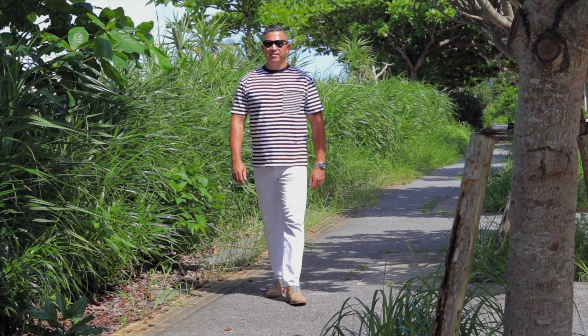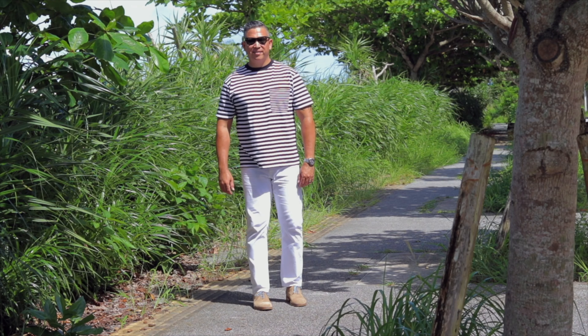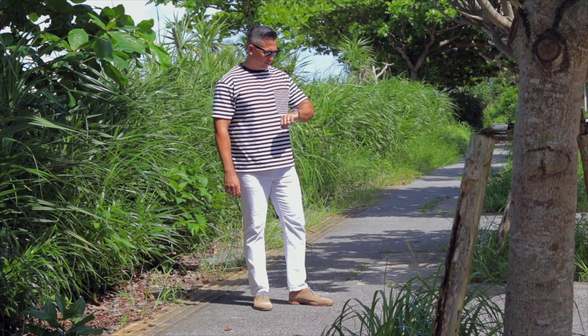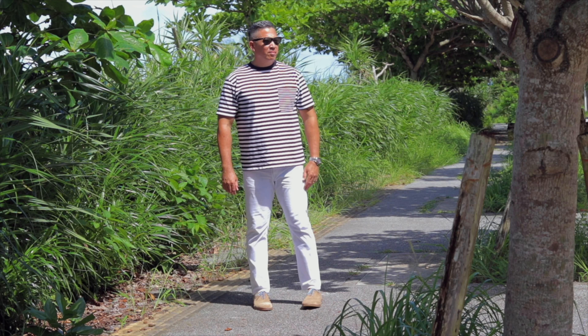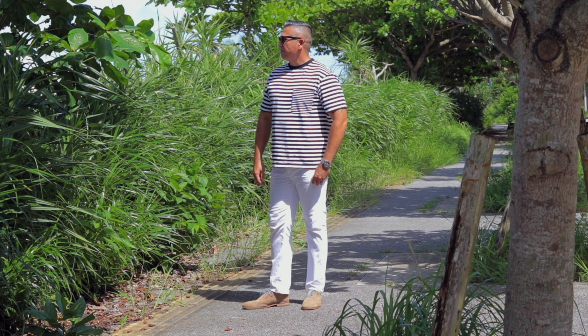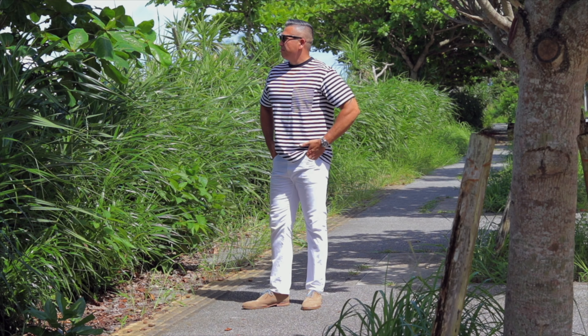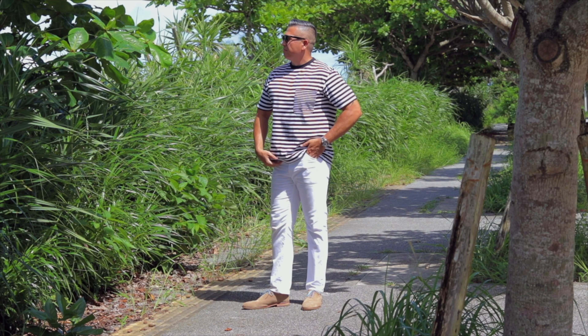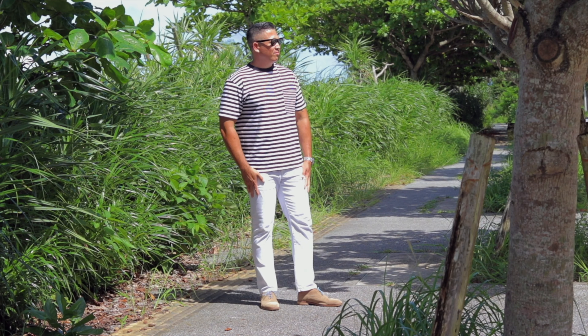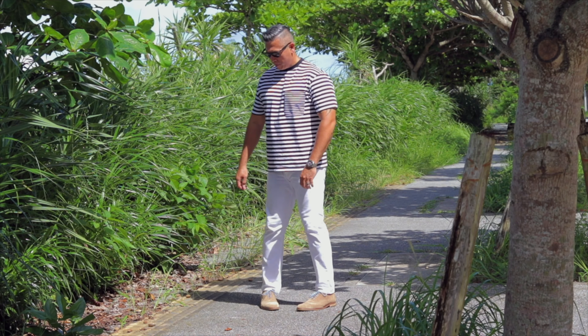This next outfit is a quick shift — I swap from my Stan Smiths to my Johnston & Murphy taupe suede wingtips. Johnston & Murphy make some pretty solid shoes and I've had many years of use out of this pair. Light-colored suede like this is perfect for the summer months. By switching from the Adidas to the suede shoes, I've created another outfit perfect for an early summer evening dinner. You can tuck your shirt or leave it out — it's up to you.